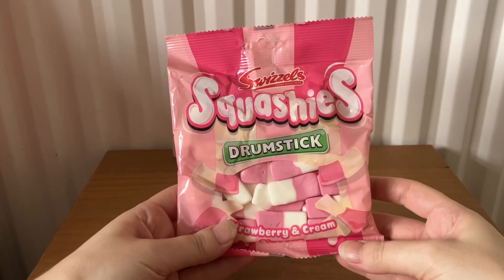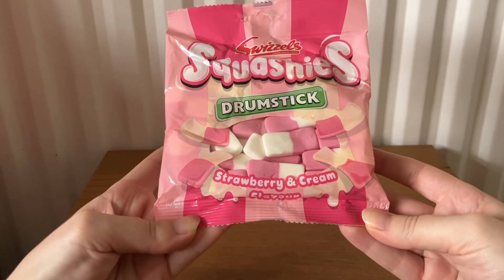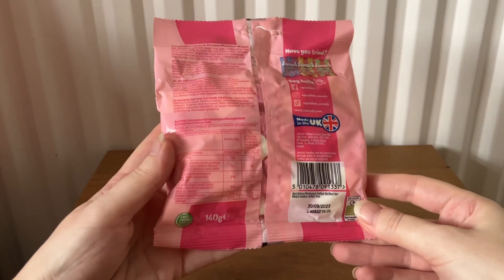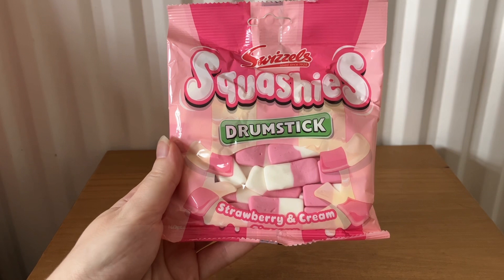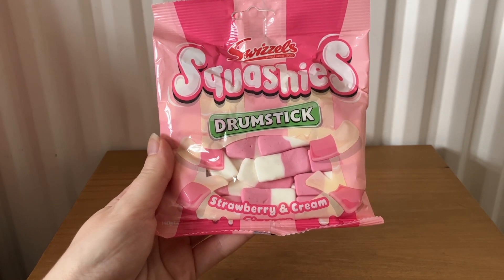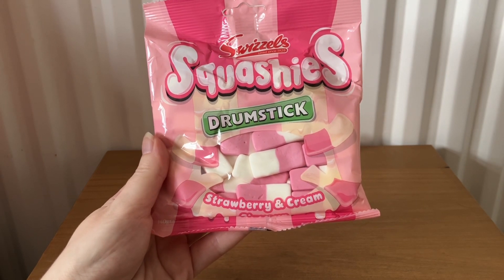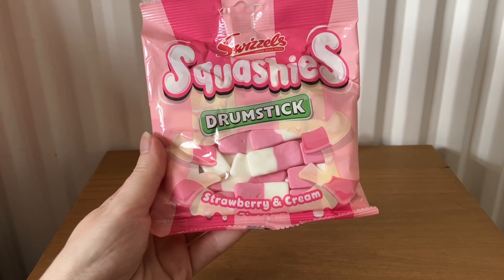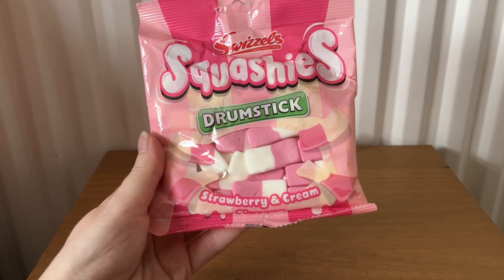The next item is Swizzles Squashies Drumstick, strawberry and cream flavor, 140 grams, worth £1.15. It says: 'Squashy strawberry and cream flavor — the taste of British summer in your favourite sweets. Delicious strawberry and cream flavor soft foamy squashies. Try them now and see the squashy side of summer.'